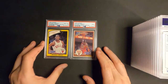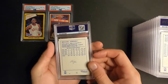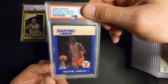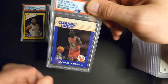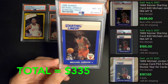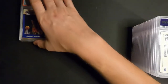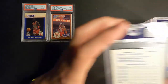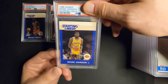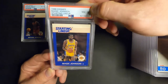Next one is 1988, another blue-bordered Starting Lineup. This one probably got an 8 as well - I can already see a little ding down here in the corner. Yep, Near Mint 8. Again that's pretty much what I've been getting on these. Next is the Magic Johnson 1988 Starting Lineup - I bought this card off eBay or Facebook - and an 8. That's a cool card.